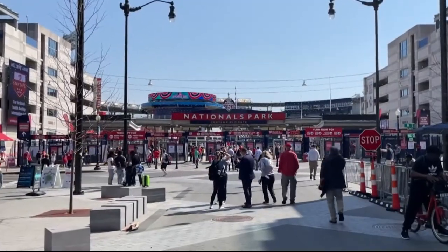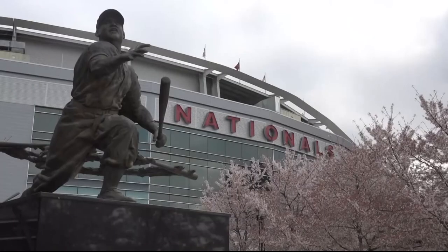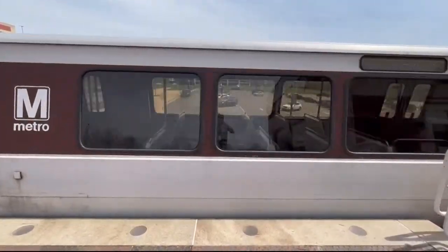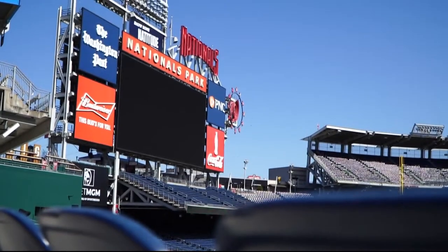Welcome back to the National Ballpark. The park was designed with sustainability in mind — from its location, easily accessed by multiple modes of public transportation, to the materials used in construction. At least 10% of all the material used to build was recycled, but that was just the start of our commitment to sustainability.